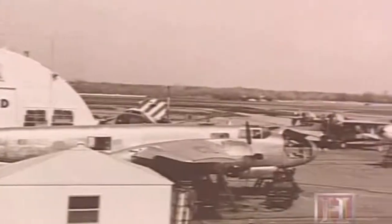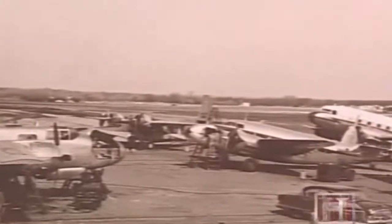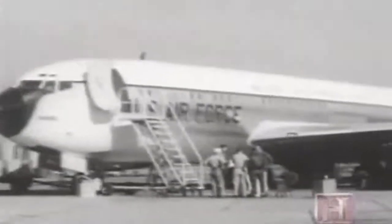The first professionally converted military planes were World War II bombers and transports that were made into corporate carriers for VIPs. The first large jet converted for private use was a 707 in 1961. It became known as Air Force One.